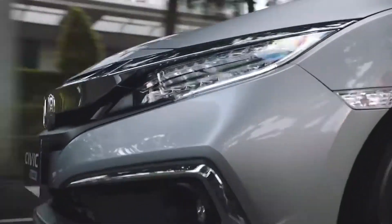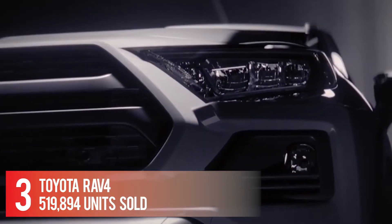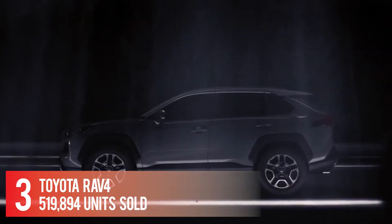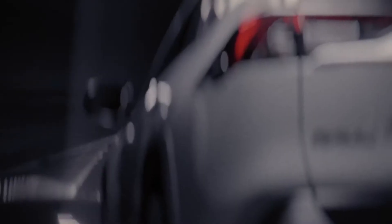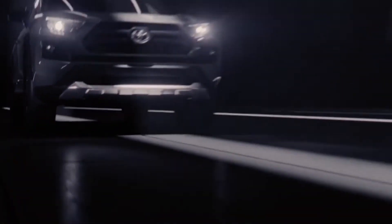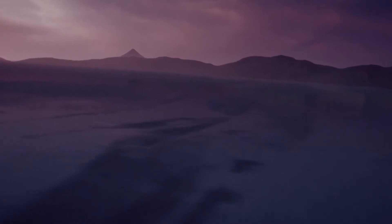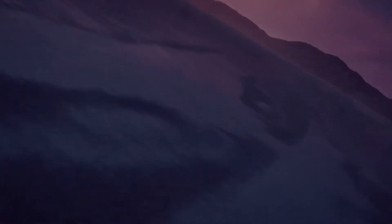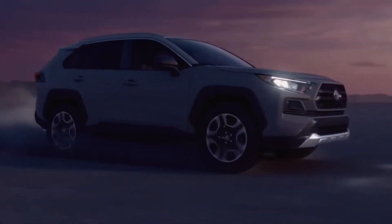Number 3: Toyota RAV4 — 519,894 units sold. The gas-powered RAV4 uses a 203-horsepower 2.5-liter four-cylinder engine paired with an eight-speed automatic transmission and either front or all-wheel drive. The Adventure model we drove was equipped with the more advanced all-wheel drive system that can disconnect the rear axle to improve fuel economy.